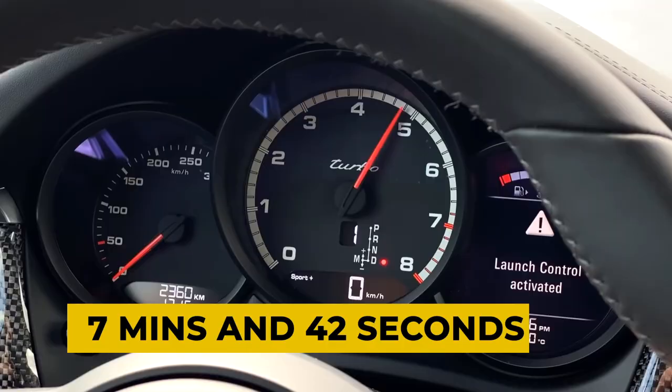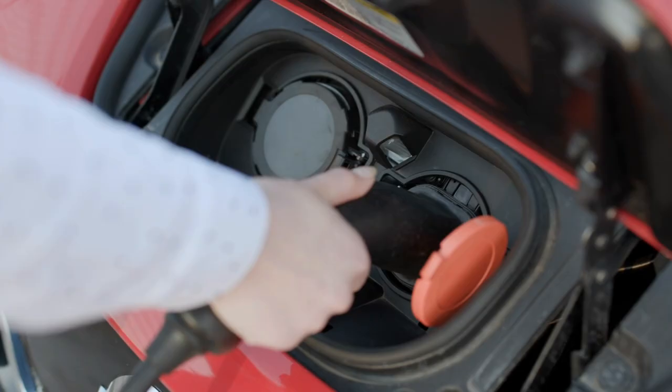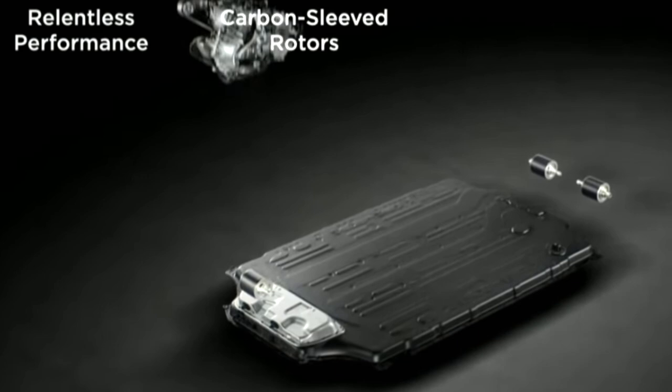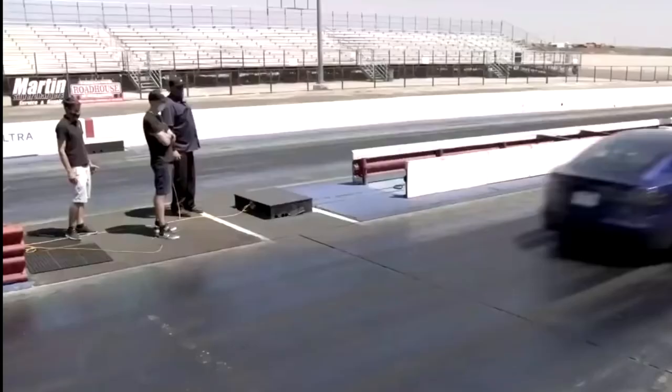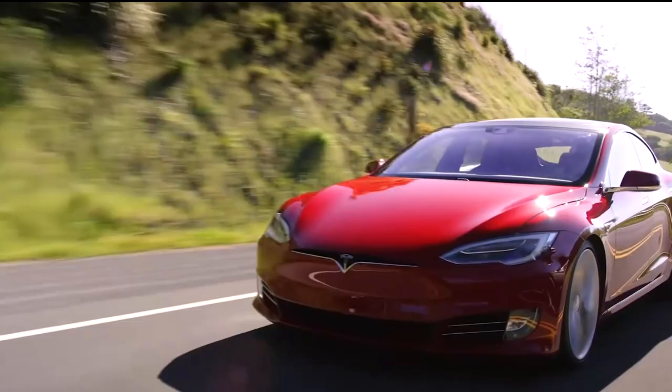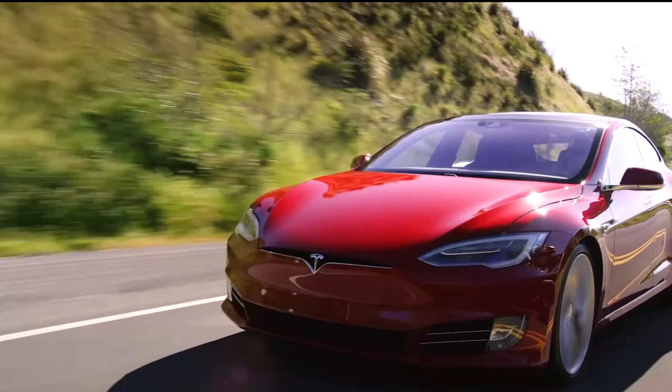Electric cars are usually known for losing steam after driving at about 80 miles per hour. To fix this, Tesla has done something innovative. Inside the electric motors, they've added carbon fiber sleeves around the copper rotor. Whenever the rotor spins faster, the carbon sleeves prevent it from expanding, allowing the car to go up to 20,000 RPMs. The carbon sleeves also provide a much more powerful electric field, which renders the gearbox unnecessary.